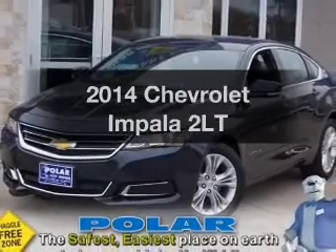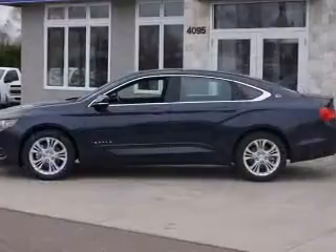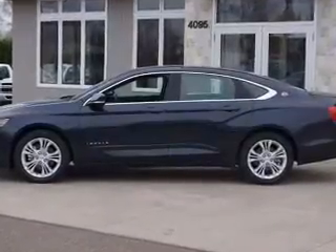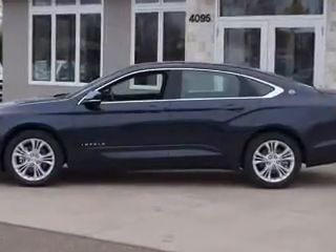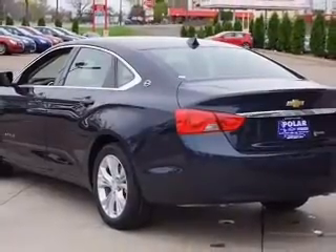Get noticed in this 2014 Chevrolet Impala. If you're looking for an automobile with great attributes, look no further — with a reliable six-cylinder engine. The powertrain includes front-wheel drive, driven by a six-speed automatic transmission.